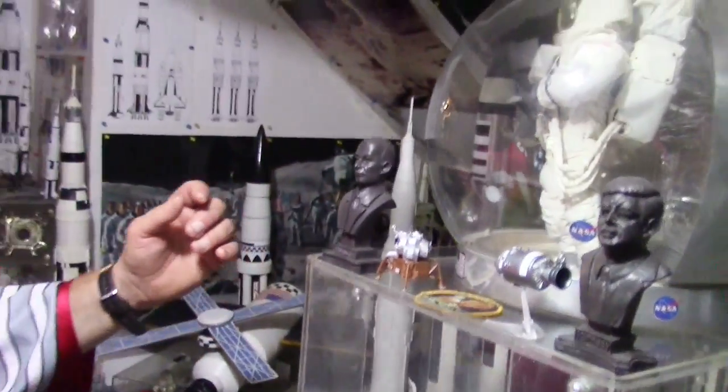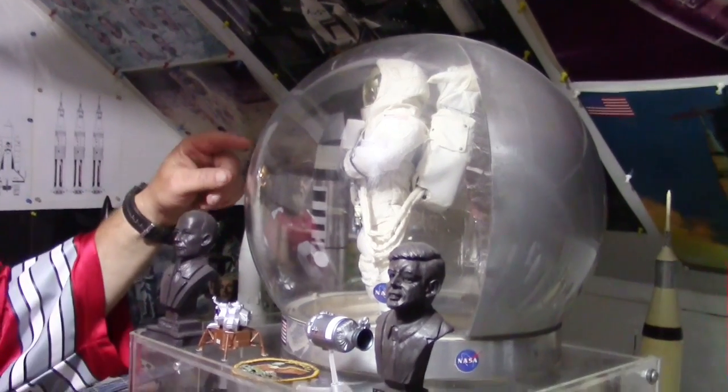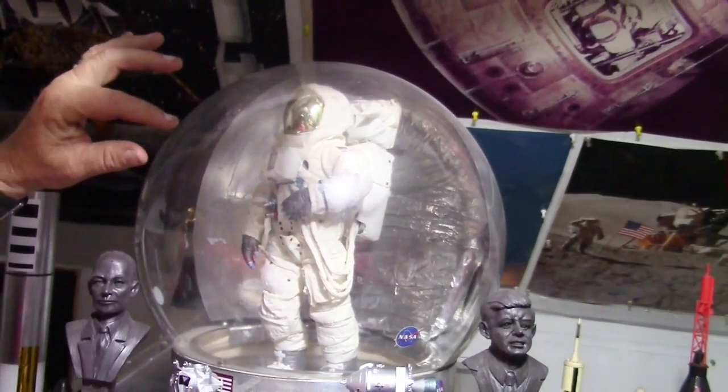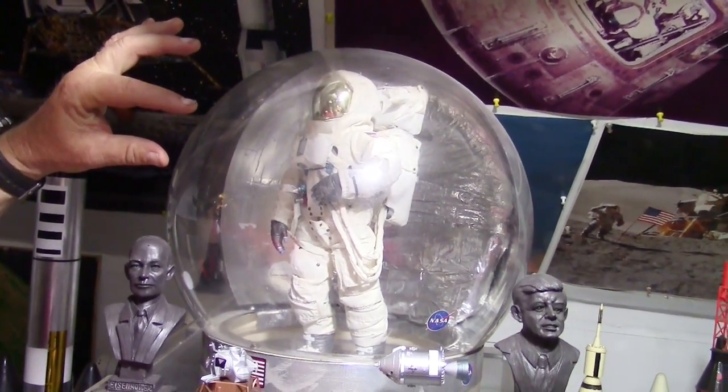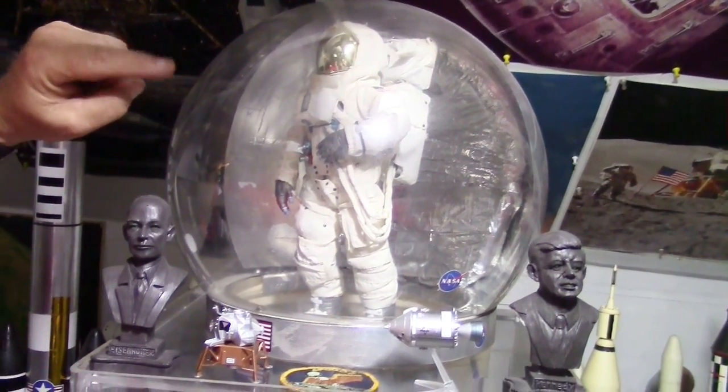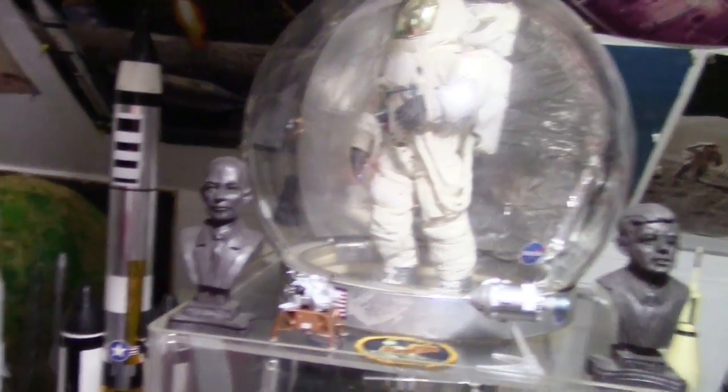Dragon Models came out with a very accurate 1:6 scale of the Apollo astronauts. This is Buzz Aldrin. Dragon Models made this — that is really cool.